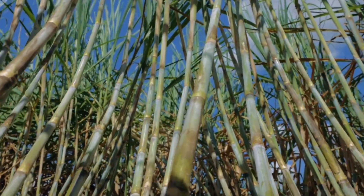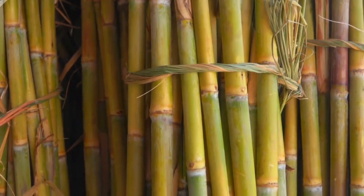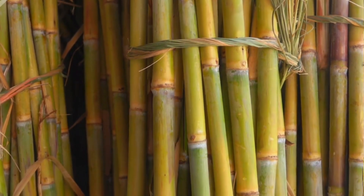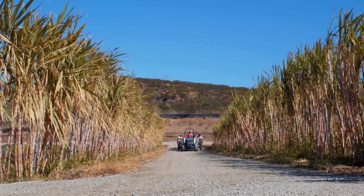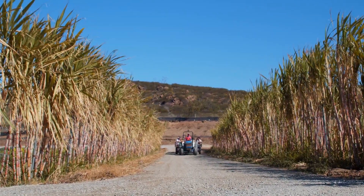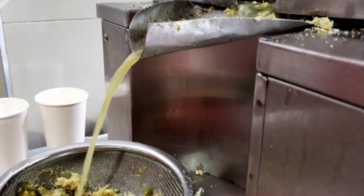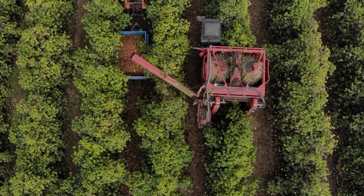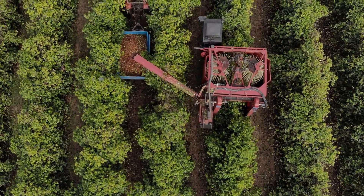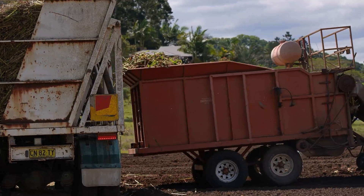Sugarcane, also known as Saccharum officinarum, is a tall perennial grass that grows in tropical and subtropical regions. It is the main source of sugar production, accounting for about 80% of the world's sugar supply. Each stalk of sugarcane is filled with sucrose-rich juice, which makes it a highly sought-after crop. It takes an average of 18 months for sugarcane to mature and be ready for harvesting. Once the cane is fully grown, it is cut down and transported to the factory.